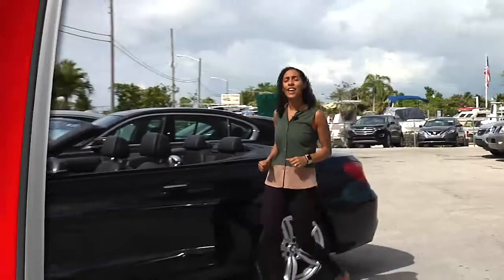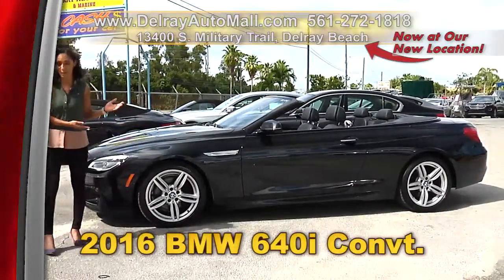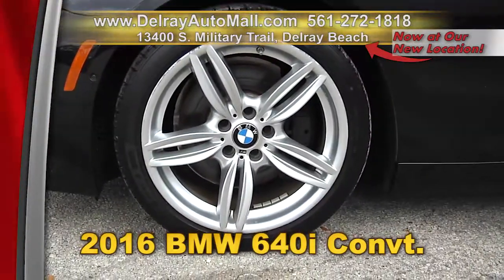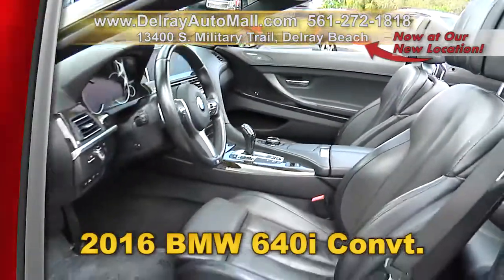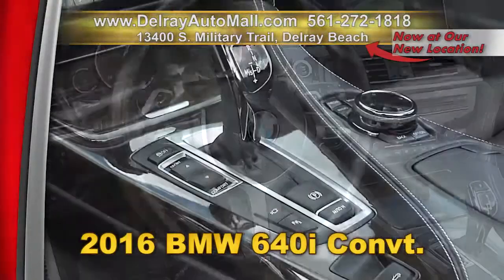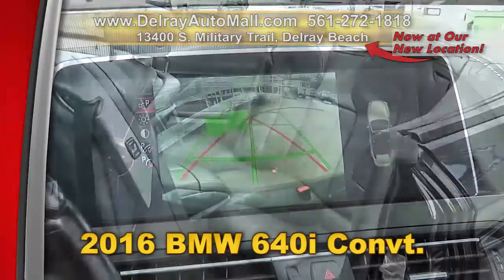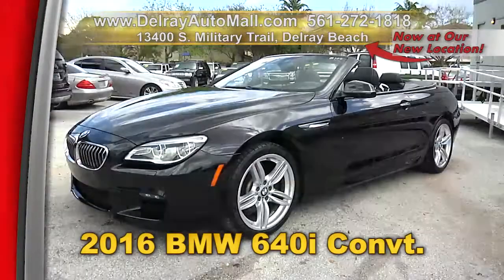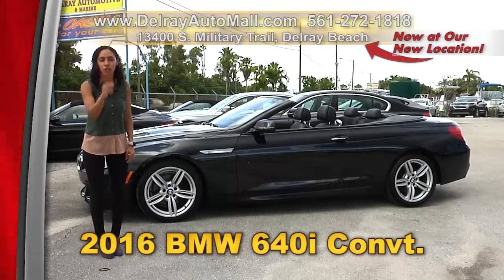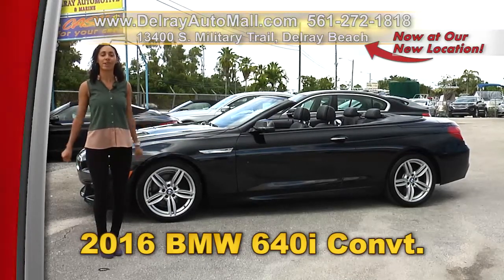What goes great in the South Florida sun? A car without a top. Check out our beautiful 2016 BMW 640i convertible. This baby has an M Sport package, 19-inch light alloy double-spoke sport seats, M suspension, aerodynamic kit and M steering wheel, Shadowline exterior trimming, driver assistance package with active blind spot detection, a clean auto check history, and a balance of factory warranty. We have great financing — as long as you work, you drive. Hurry on over to 13400 South Military Trail in Delray Beach.